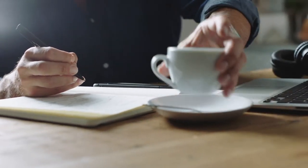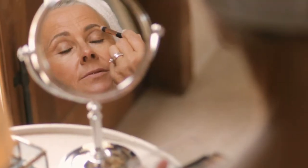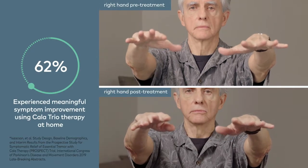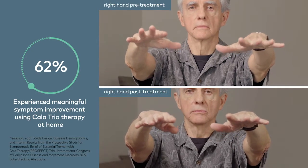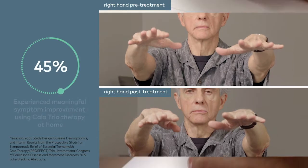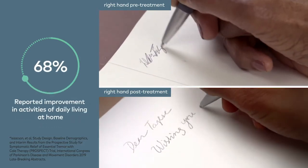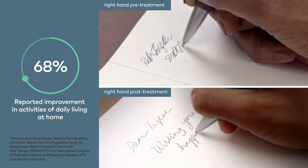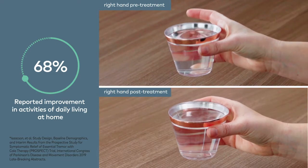CalaTrio provides on-demand tremor relief after a 40-minute stimulation session. In a controlled clinical trial, 62% of patients experienced meaningful symptom improvement using CalaTrio therapy at home. 68% of users reported improvement in activities of daily living, most notably in handwriting, holding a cup, and using a spoon.